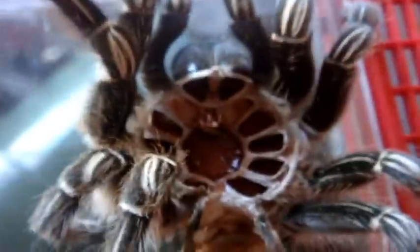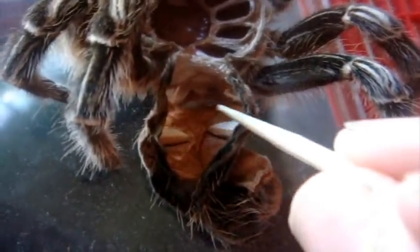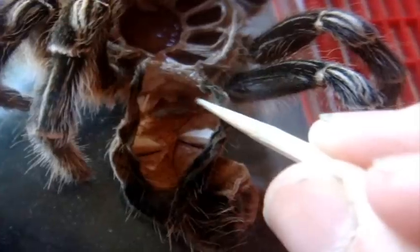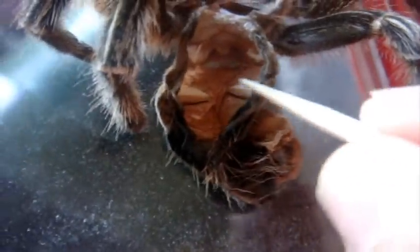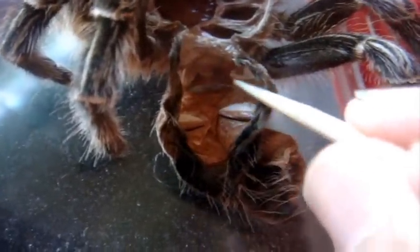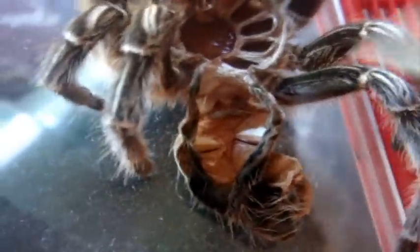Alright, back to the T in question. Let's roll out the molt and I'll show you that it's a female. It's a pretty intact molt — you can definitely see the flap right over here, the epigastric furrow or the spermathecae. You can see it's got a loop structure. See the book lungs right over here — one, two, three, four. First pair, second pair. This is what you're supposed to look at to prove that it's a female. If you don't have this flap, it's a male.